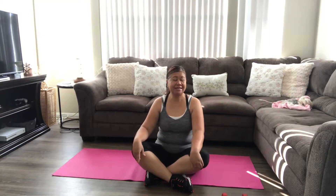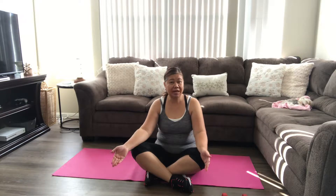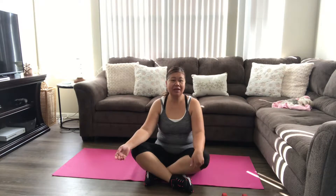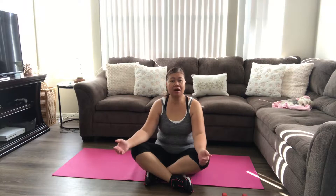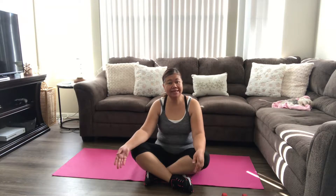Hello, good morning everybody. Happy Wednesday! Today is my second workout video for POTS Syndrome. I'm just showing you what I do on my workout days, which is Monday, Wednesday, and Friday.